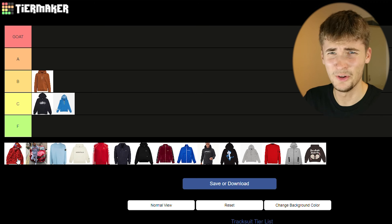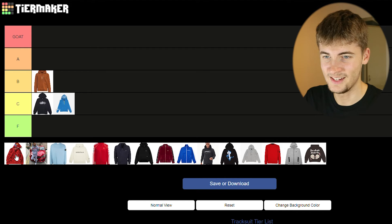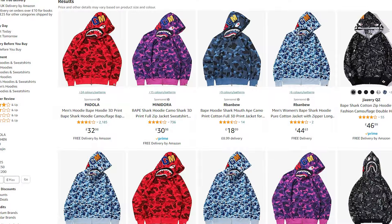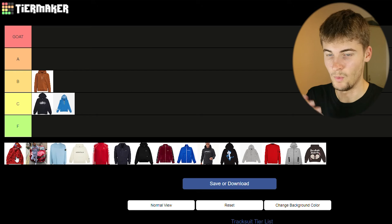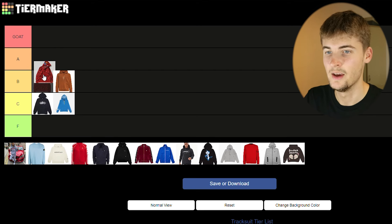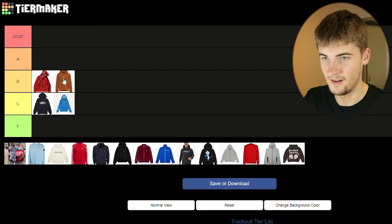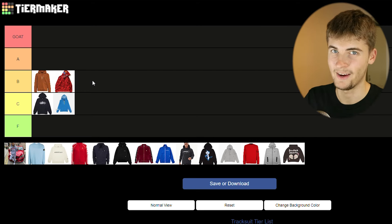Now let's move on to a really well-known hoodie that I never see anyone wear, only on social media. I sometimes see little kids running around wearing it but we all know which one. The design is insane — it's so sick — but for practicality, do you want to be walking around with a shark on your hood? No. Anyway, I'm going to put it in B, just above the Jordan hoodie. Actually no, I'm going to move it back.